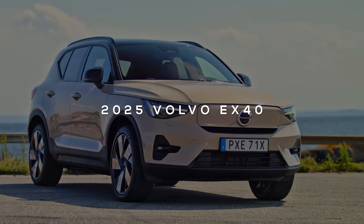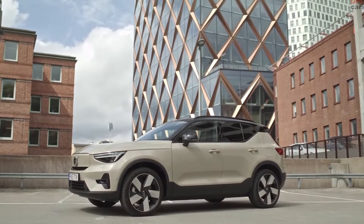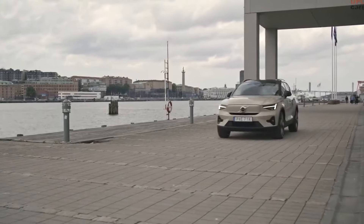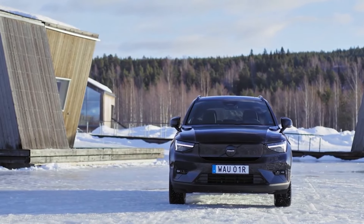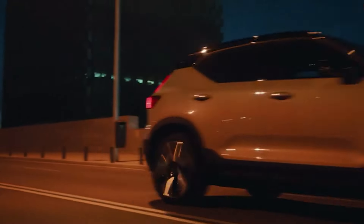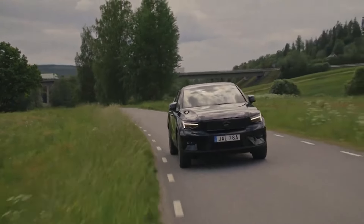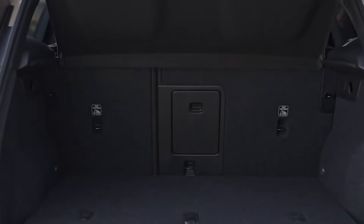Get ready to meet the 2025 Volvo EX40, a car that's so electrifying it might just make you feel like a superhero. This nifty SUV comes equipped with dual rear-mounted electric motors that pack a punch with an impressive 436 horsepower. That's enough power to make your morning commute feel like a joyride, and it has a jaw-dropping range of 290 miles on a full charge, perfect for those adventurous weekend getaways. But it's not just about speed.